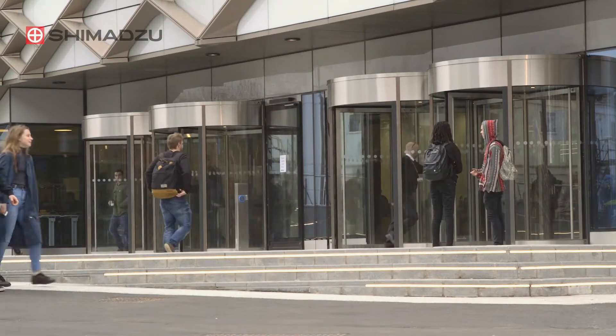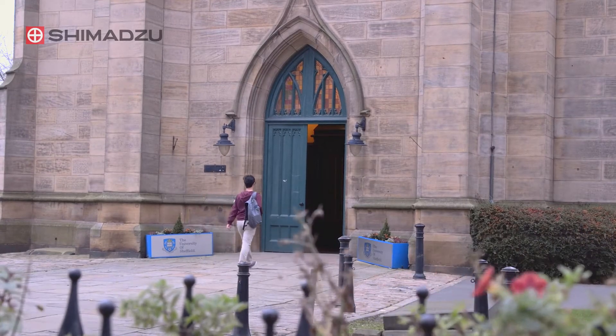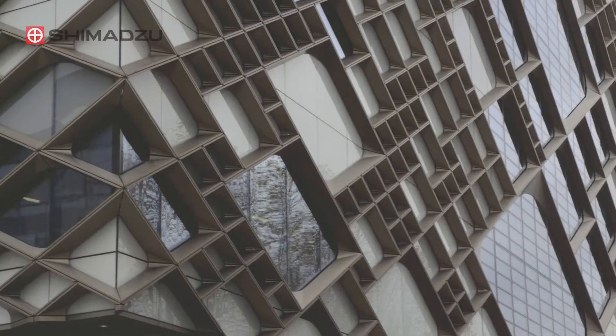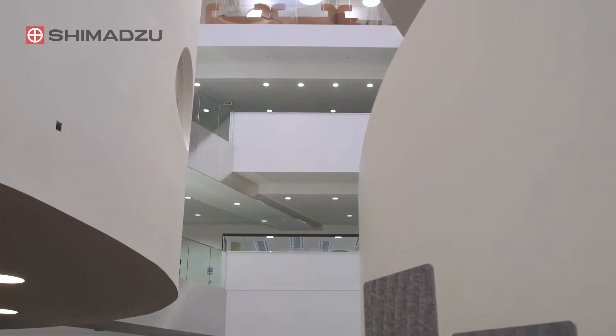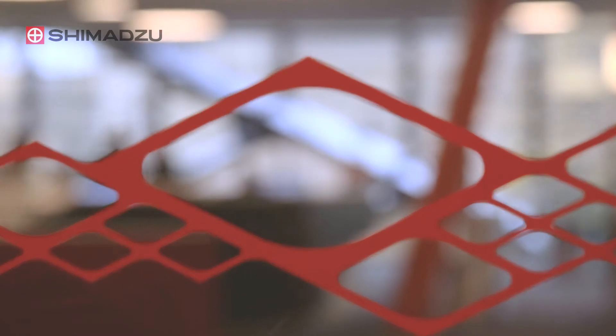The University of Sheffield has been providing high quality education since before its foundation in 1905 and continues to invest in excellent facilities for students. The recently completed £87 million Diamond building realises the Faculty of Engineering's ambitious vision to create the best integrated engineering teaching space in the UK, if not the world.